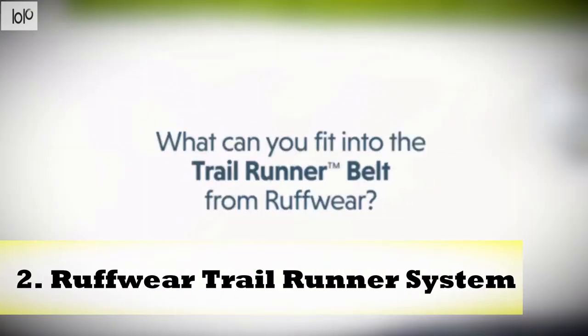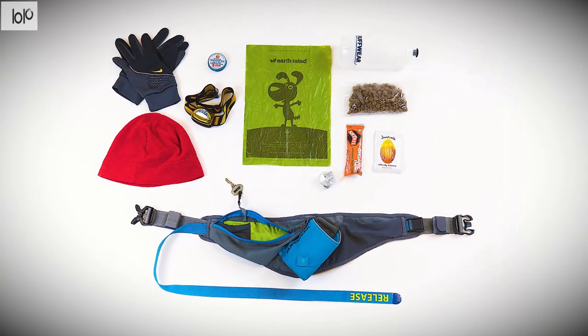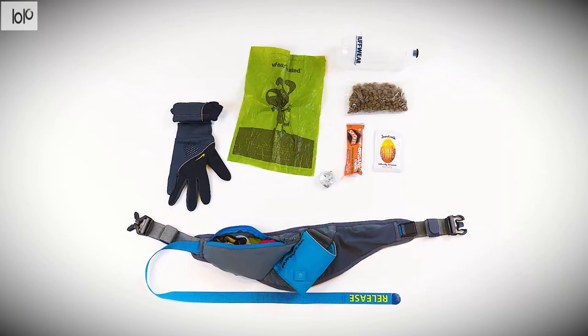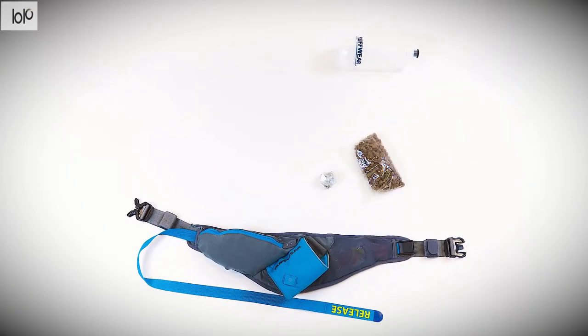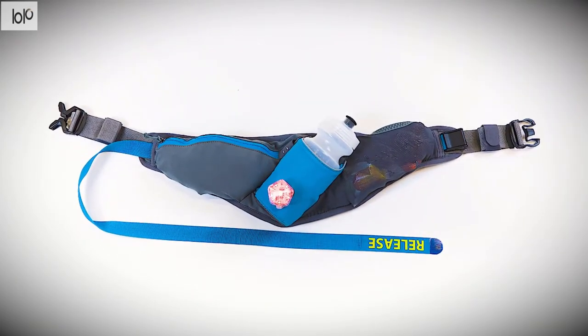Number 2: Roughwear Trail Runner System. Enhance your trail experience with the Roughwear Trail Runner System. Complete with a hands-free hip belt and leash, this system makes it easy for you to carry and access your essentials. With its load-dispersing design, the Trail Runner belt is comfortable to wear and won't bounce while you move. The belt comes with an intuitive leash attachment release, which quickly disconnects when necessary.